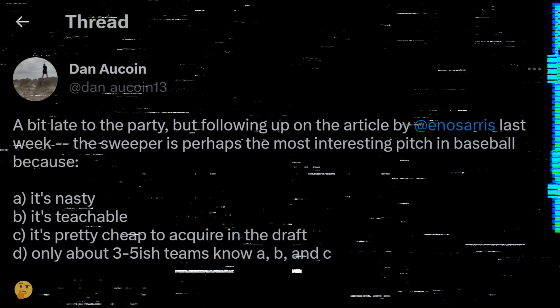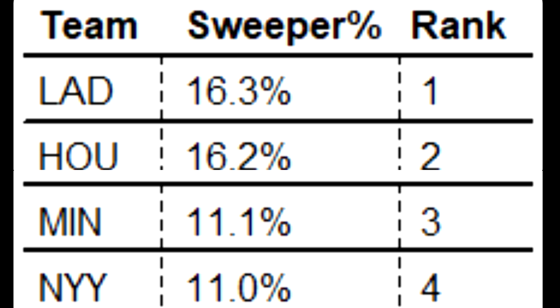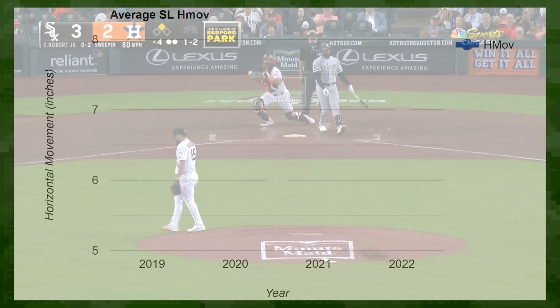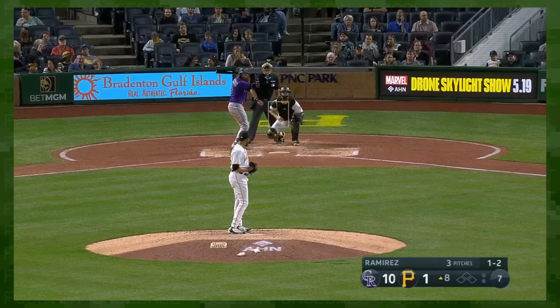Dan Aucoin, then of Driveline, shared their in-house definition for what they called a sweeper. Unsurprisingly, the Dodgers were first in the league in usage rate, though the Astros were right up there with them. The uptick in sweepers meant that the average slider's horizontal movement was increasing year over year, all because a handful of pitchers were switching to big sweepers.